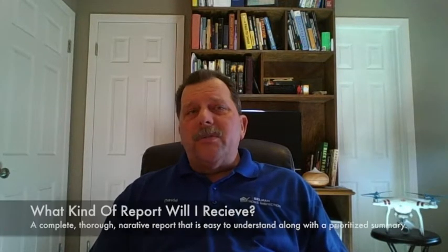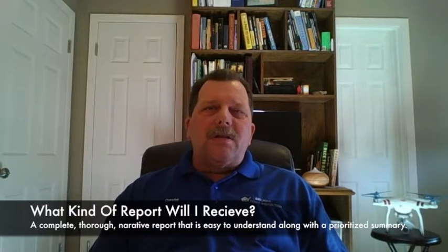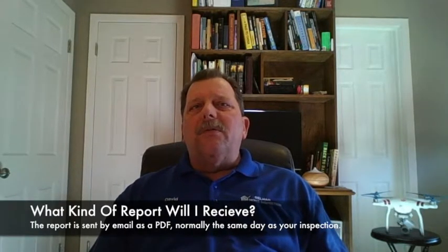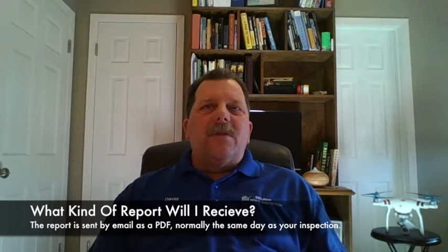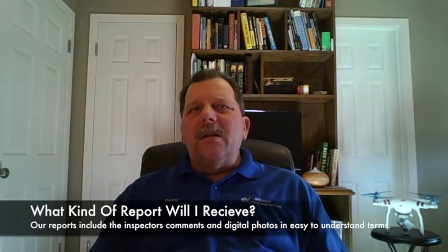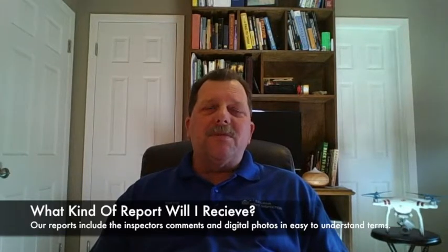What kind of report will you receive? It's a complete and thorough report on the Texas TREC form. We employ the very latest hardware and software to create a computer-generated report to transmit the findings, including digital photos, our comments, and any issues we might find. We strive to construct our reports in an easy-to-read manner. Our reports are referred to as a narrative format, and we try to leave out fancy jargon and technical information, explaining things in simple human terms that we can all understand.